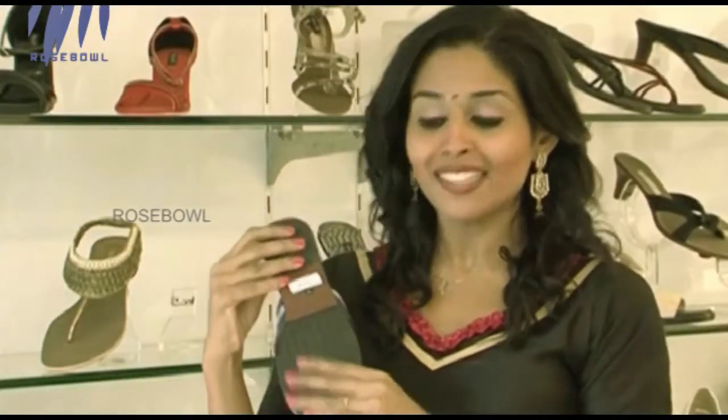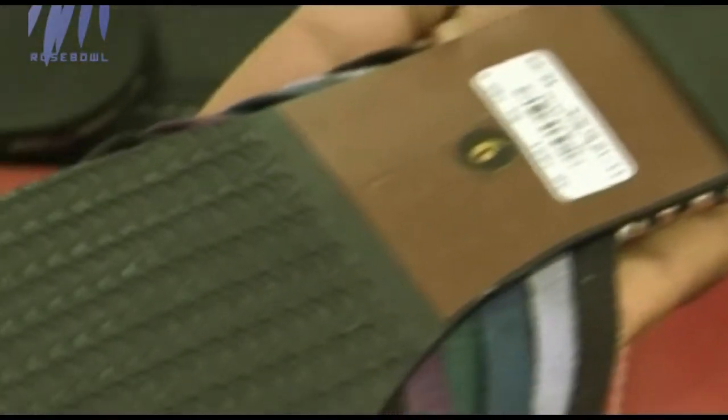It has a good sole — it's not a skid, so it has a lot of grip. And above that, it is very comfortable to wear.